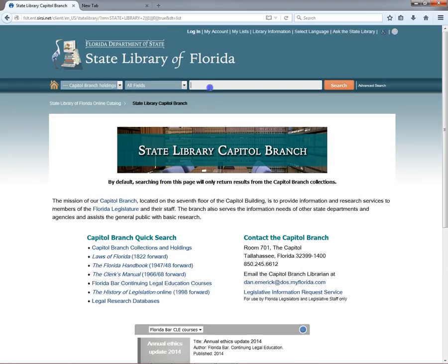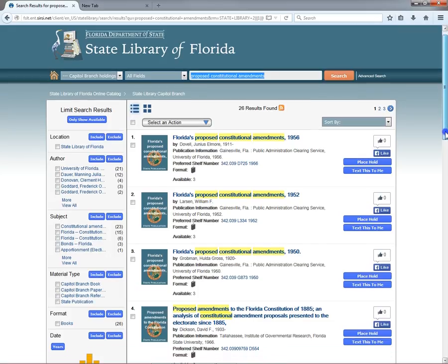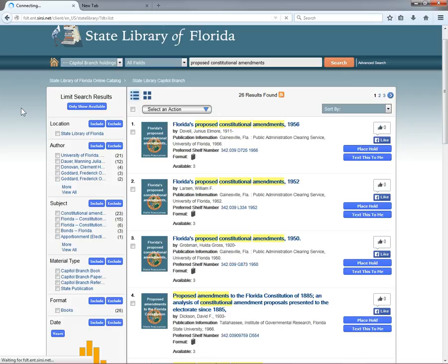By default, searching from this page will only return results from the Capital Branch. Say we're trying to find out what amendments to the Florida Constitution were put to a vote in past elections. Let's try a search for Proposed Constitutional Amendments. As you can see, this brings up the list of amendment proposals from 1950 to 2012, as well as a compilation of proposed amendments between 1885 and 1966. The most recent one is also available as an e-doc. You can click the home button to return to the catalog homepage.